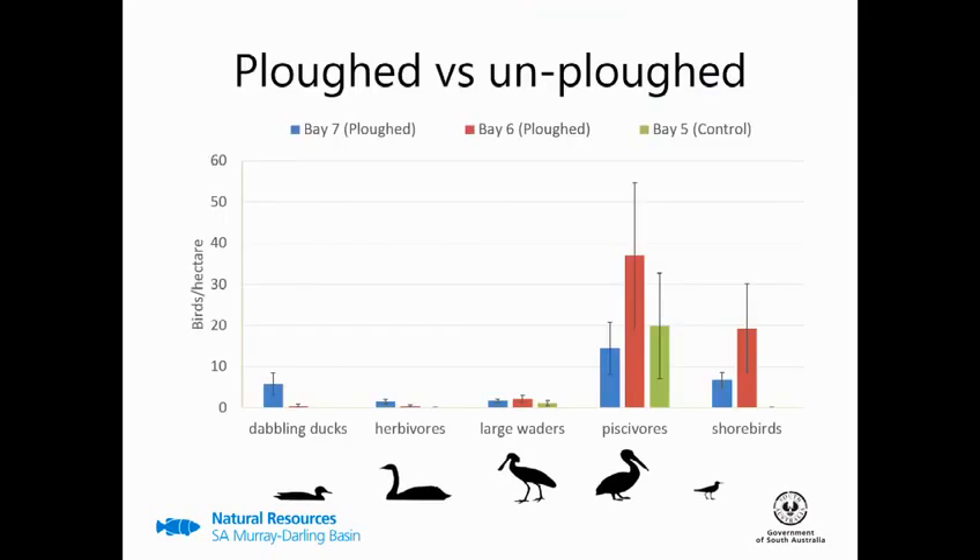Ploughed and unploughed bays showed a few differences, namely in shorebirds but also herbivores and dabbling ducks, while there were no differences in the piscivore and large wader groups. It's worth mentioning that the piscivores are dominated by the whiskered tern. While there weren't any differences in the number of whiskered terns using ploughed and unploughed bays, there was a difference in behaviour — with the ploughed bays also supporting resting, whereas the unploughed bay, which also had a cover of samphire, did not support this activity.